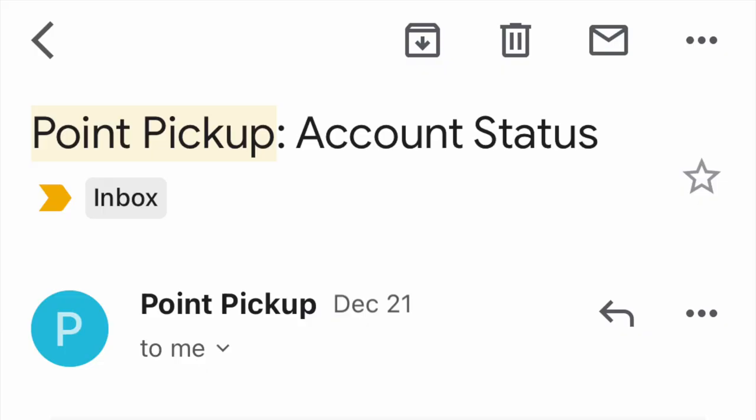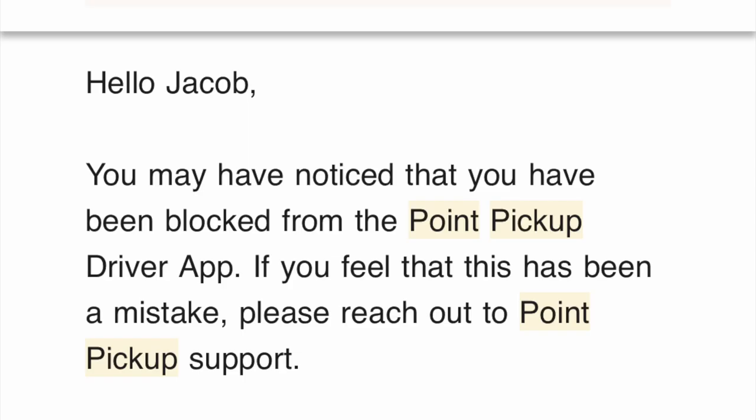About a week after I found out my account was blocked, I got an email from Point Pickup with an update on the status of my account. The email states that I may have noticed my account was blocked, which I did. And then they said if I think this was a mistake, I should reach out to Point Pickup support. I definitely do think this is a mistake.